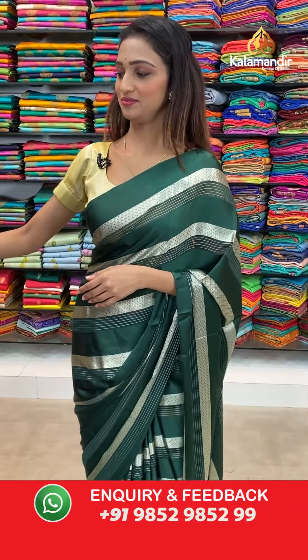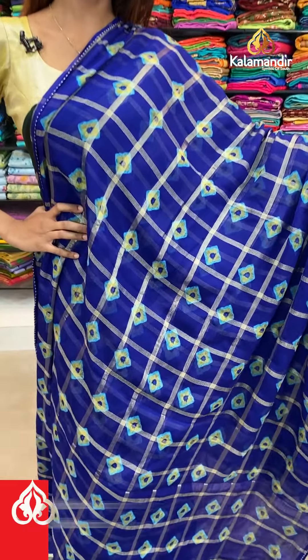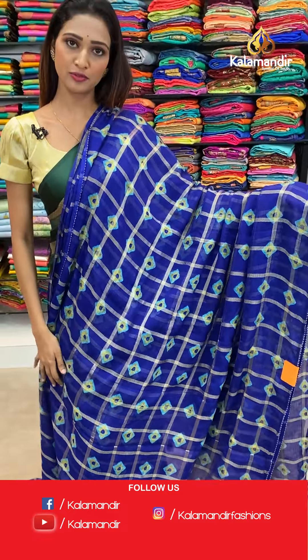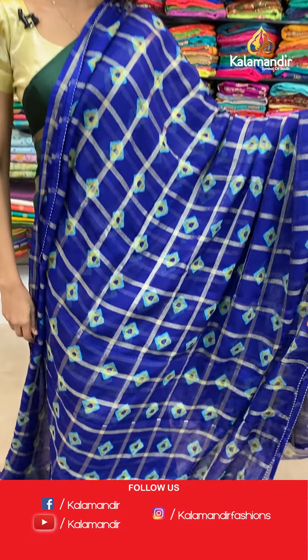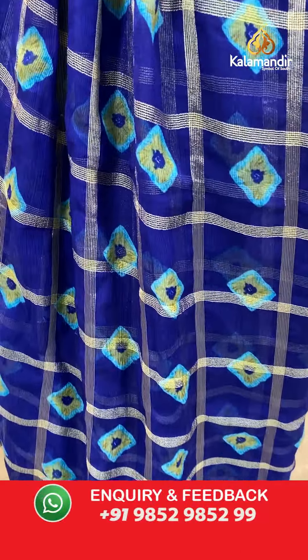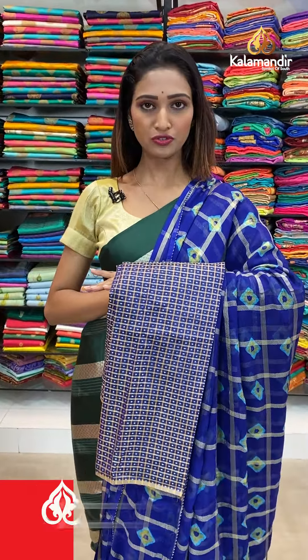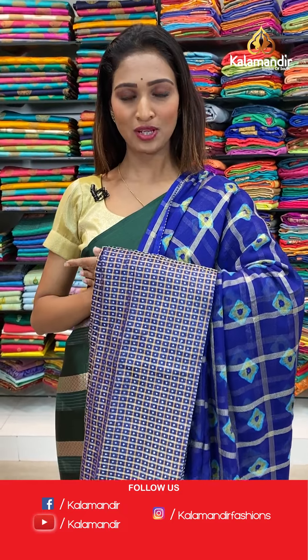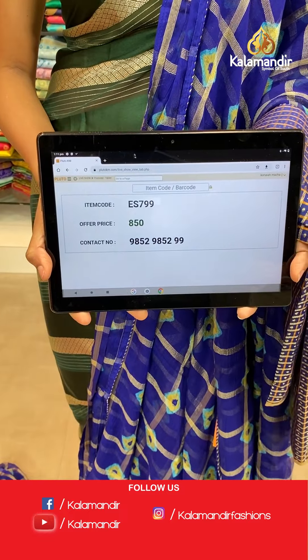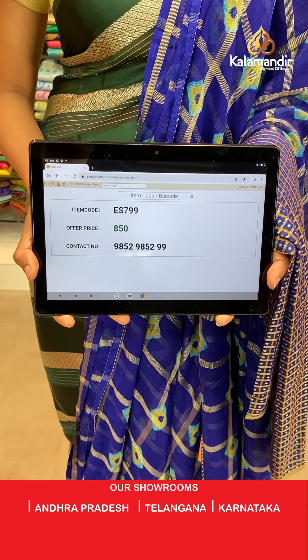Let's see the next saree — beautiful blue color, same pattern. We have very beautiful color options for every pattern. Very beautiful shibori print all over the body and the lace border here. Pallu same as saree. The beautiful blue color blouse piece. The item code is ES799, the offer price for today is 850 rupees.